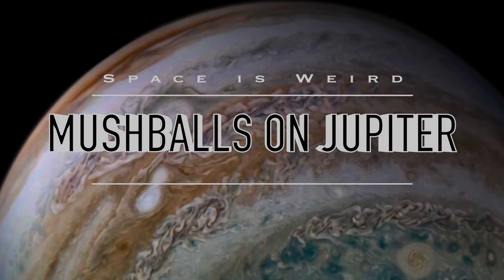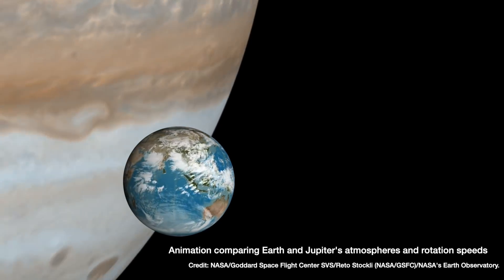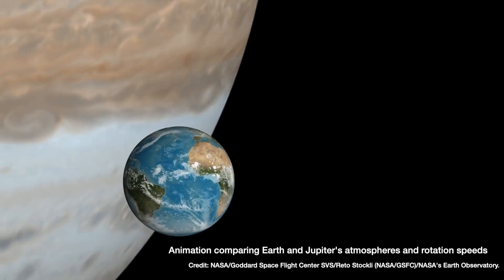So one of Juno's science goals was to better understand Jupiter's atmosphere. Jupiter is a gas giant planet, so we're not talking about a thin layer of protective atmosphere over a solid surface like we have on Earth or Mars, but a giant swirling maelstrom of activity that makes up the entire planet.